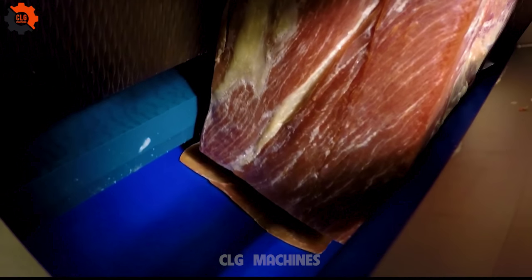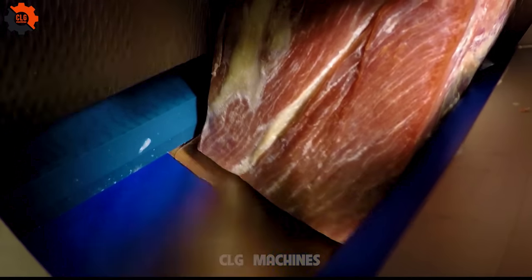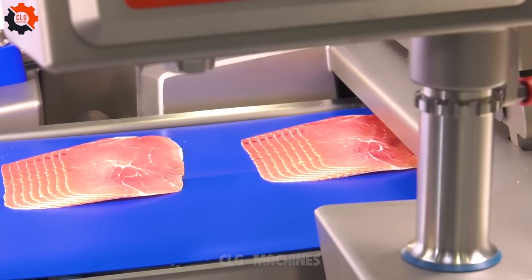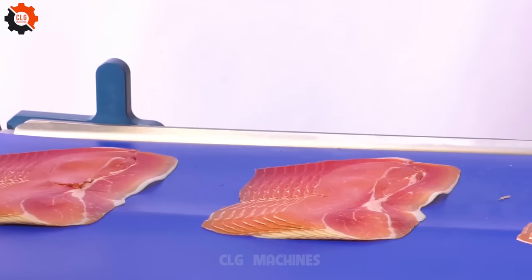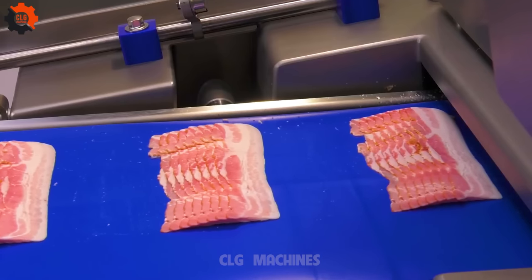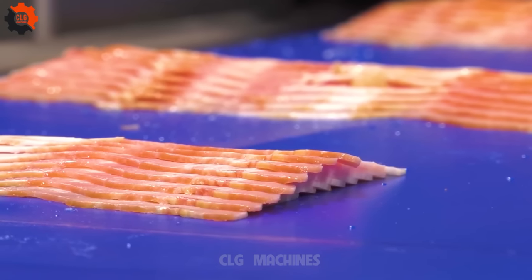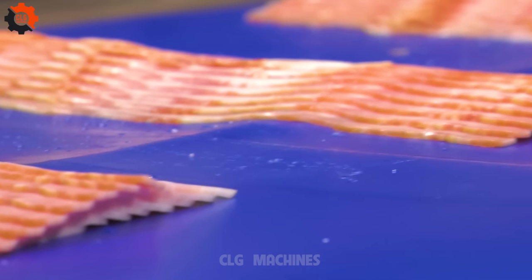Americans are one of the largest meat consumers in the world. In recent years, their average meat consumption has been around 120 kg per person per year. BBQ is an integral part of American culinary culture, especially in areas such as Texas, Kansas City, and the Carolinas.